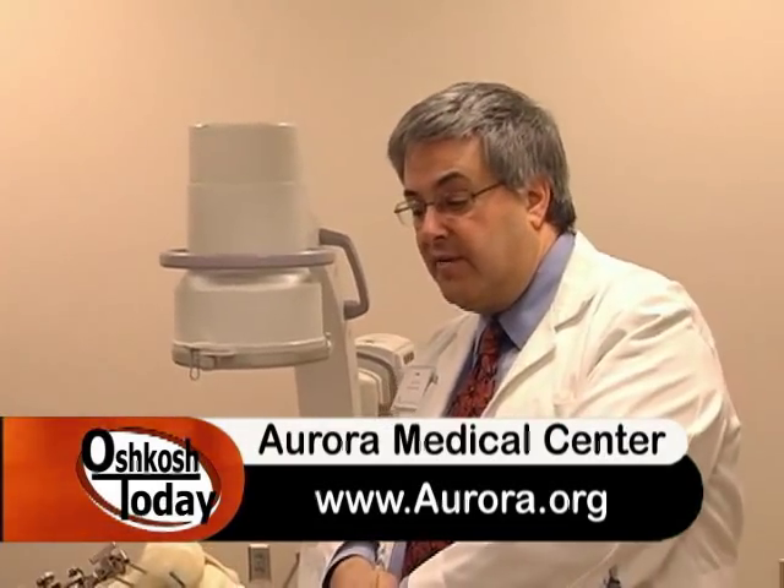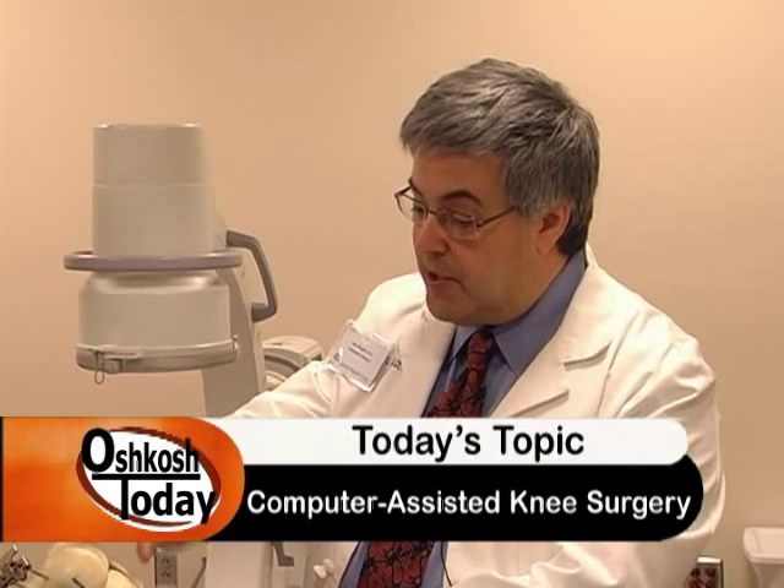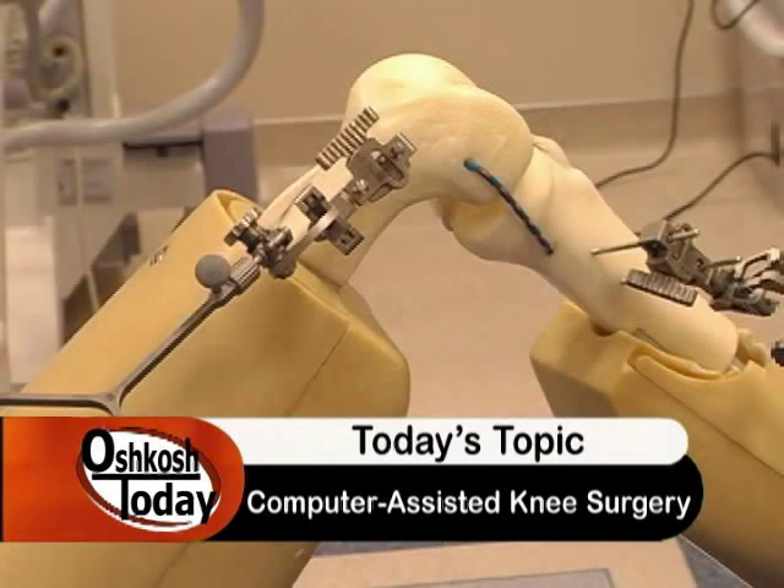One option instead of a total knee replacement would be a partial knee replacement. What's the benefit? A partial knee replacement is a much faster recovery. What we do is just replace the part of the knee that's worn out. So if someone has arthritis on just half of the knee, that's the side we replace. It's a much faster recovery and a more natural feeling knee.